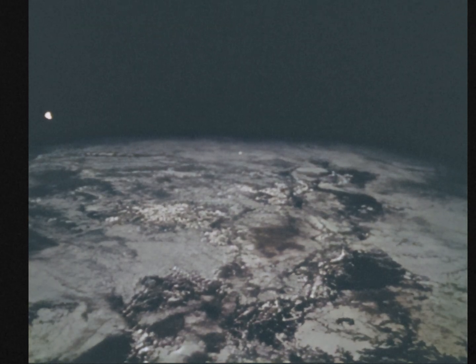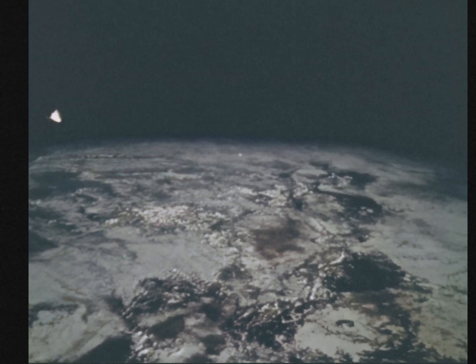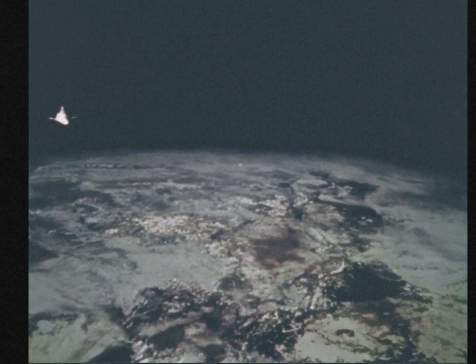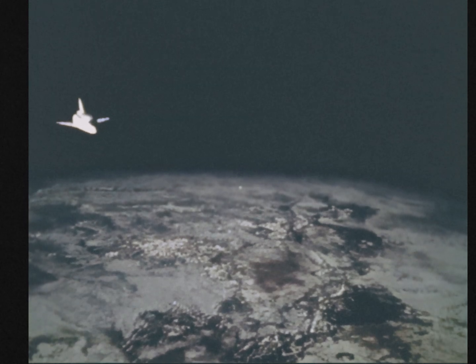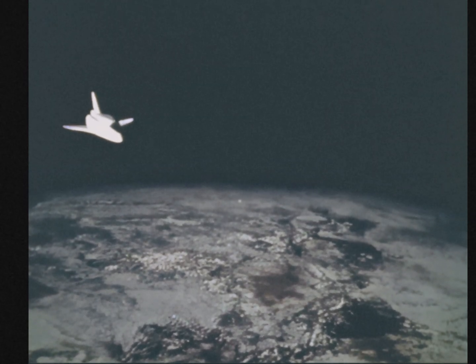Houston, this is Shuttle 2. Hello, Shuttle 2. We have final data on our orbit here. Looks like apogee and perigee are within 0.1 of what we planned. Roger, can't do much better than that.